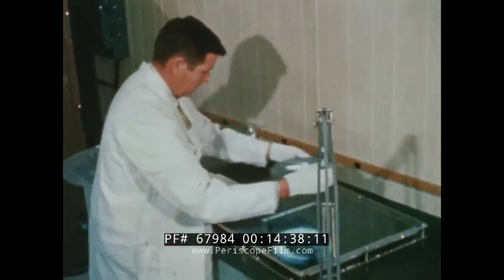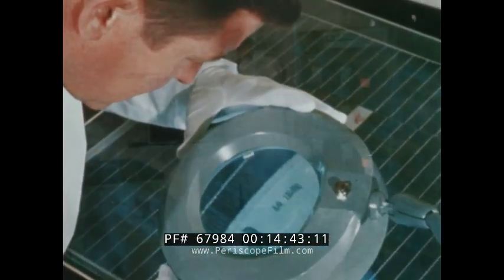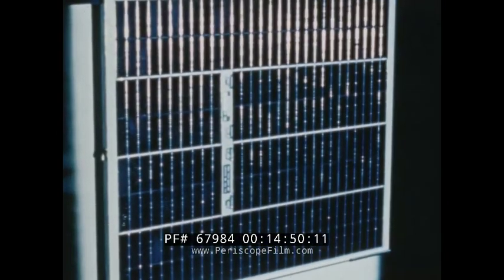Beyond models, hardware was in the early stage of fabrication. For example, assembly was in progress for solar panels and solar cells. As part of the telescope mount, the solar panels will draw on the energy of the rays of the sun for electric power.